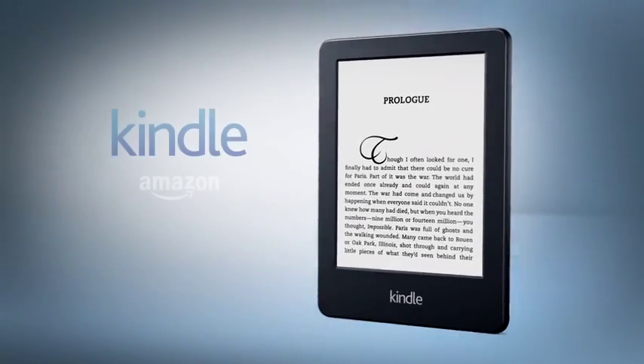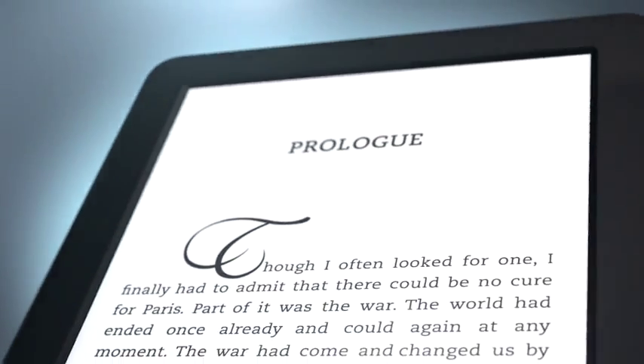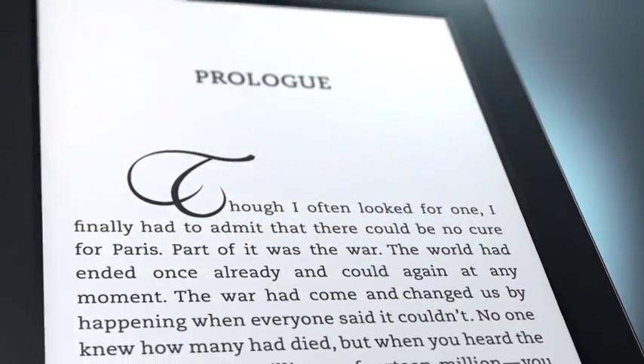Millions of readers have enjoyed Kindle, the world's best-selling e-reader. And now our most affordable version is available with all new exclusive features.